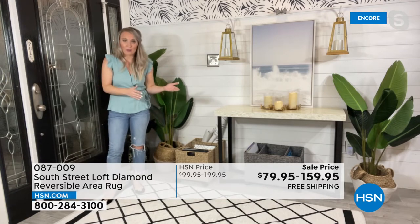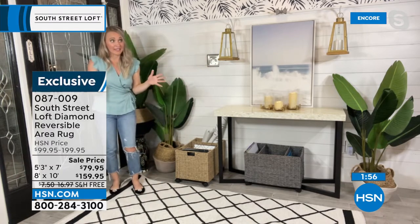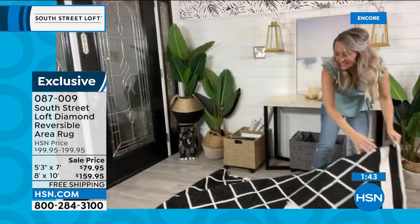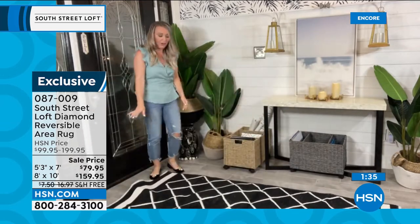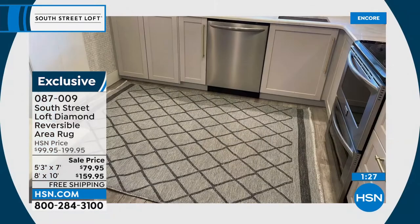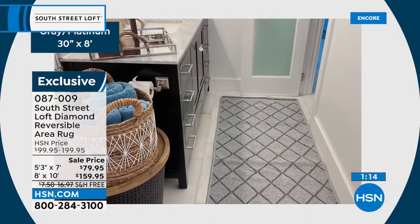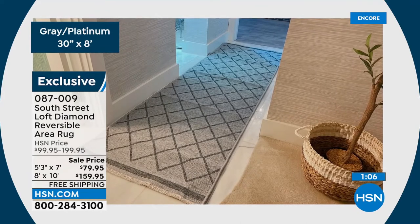You can see how easy it is to flip and reverse these — it transforms the entire space. They're not big, heavy carpets that are a nightmare to move around. The platinum is in the picture; the one I'm picking up is the onyx with ivory — so sharp and detailed. Don't forget the navy with gold — it's almost like a teal navy, very pretty. We don't have runners yet, just the five by seven and eight by ten.